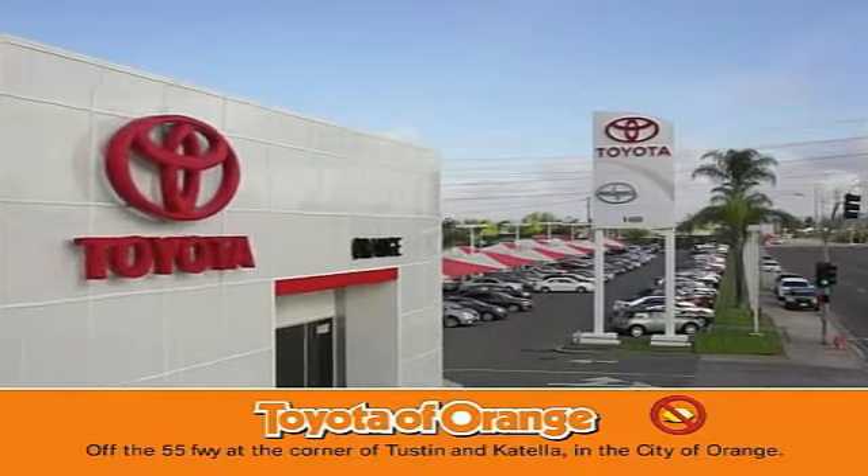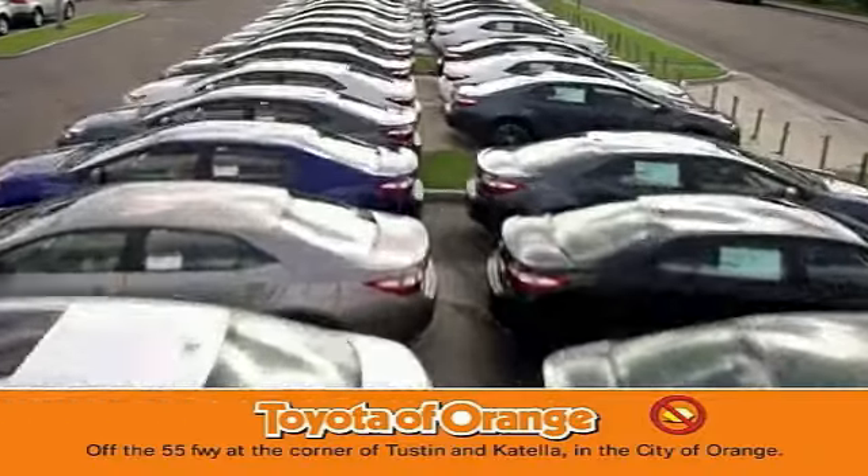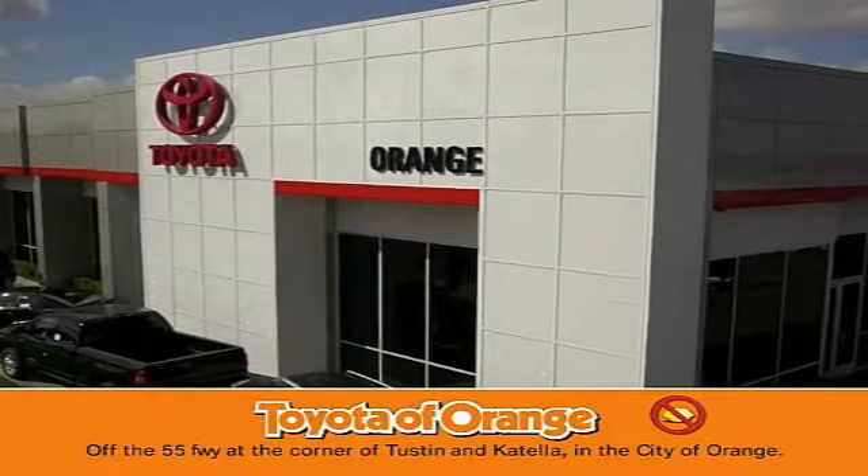You won't get a lemon from Toyota — I want!